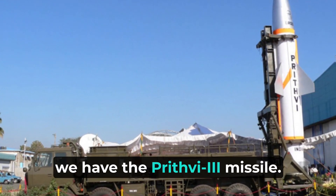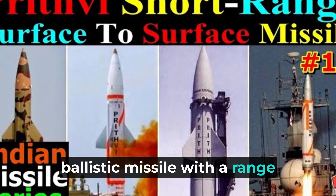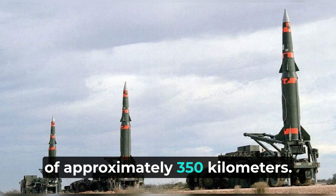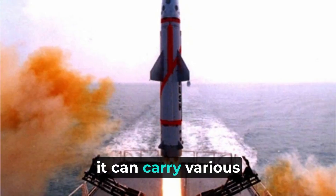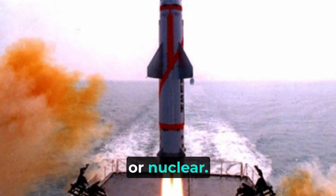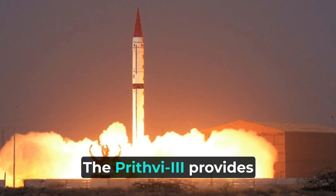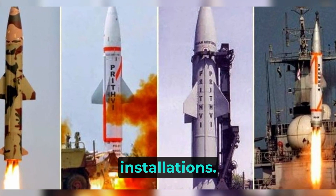Lastly in the Prithvi series, we have the Prithvi-3 missile. It's an intermediate-range ballistic missile with a range of approximately 350 kilometers. Similar to the other Prithvi missiles, it can carry various types of warheads, including high-explosive or nuclear. The Prithvi-3 provides significant offensive capabilities and allows for precise targeting of enemy installations.